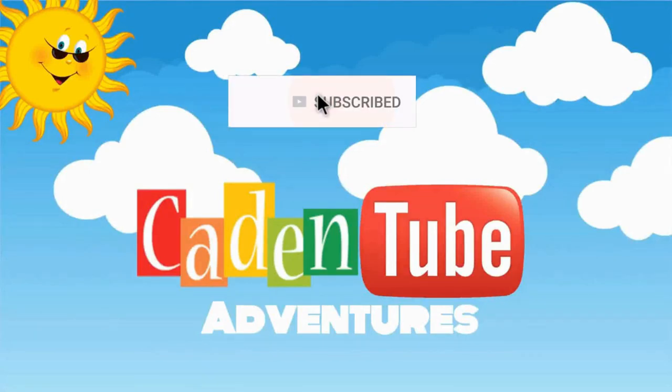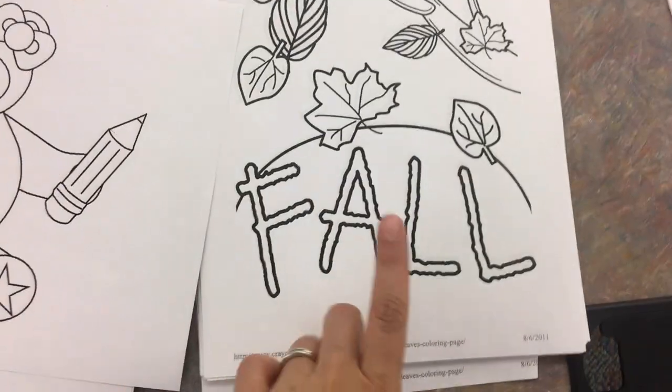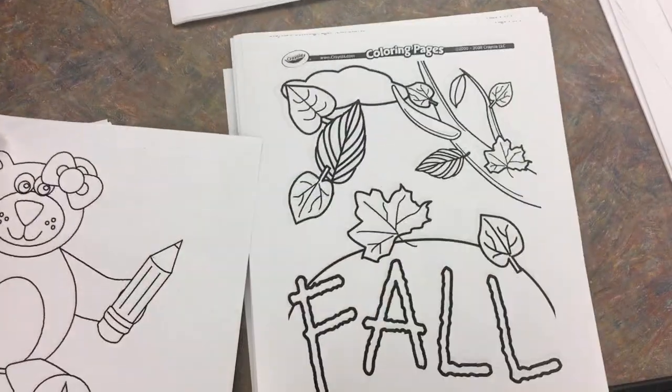Welcome to Gain and Do The Pictures! Today we are going to color the fall.